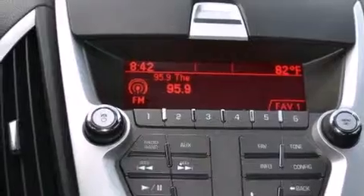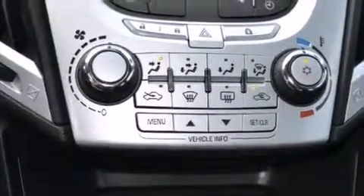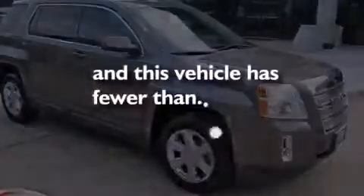Also included are latch-ready child seat anchors, rear seat child-proof door locks, an auto-dimming rear-view mirror, four-wheel disc brakes with ABS, a keyless entry system, and this vehicle has less than 62,000 miles.